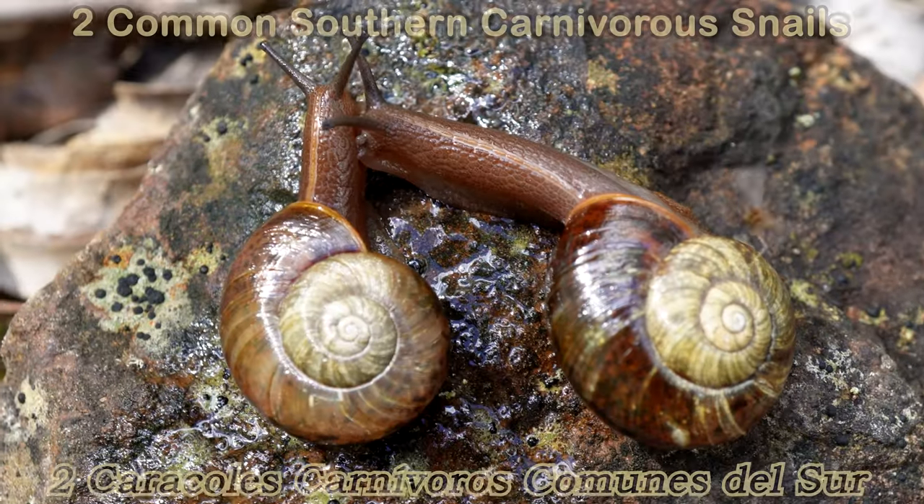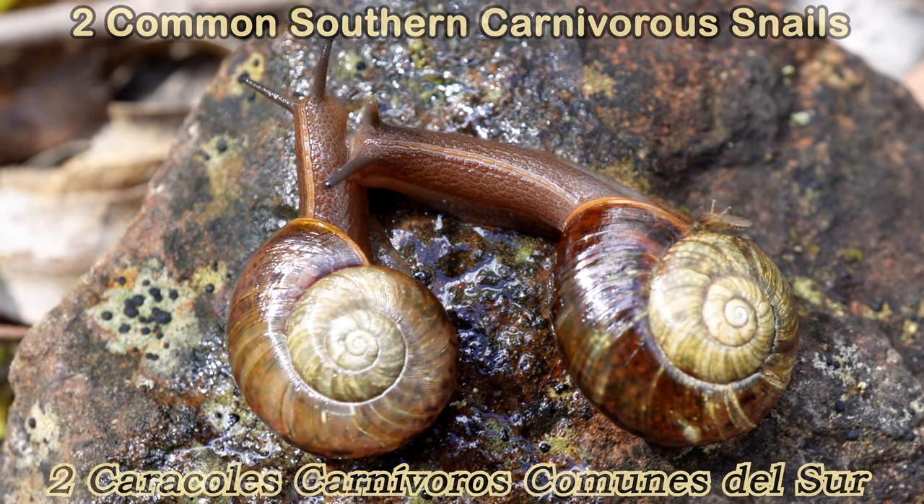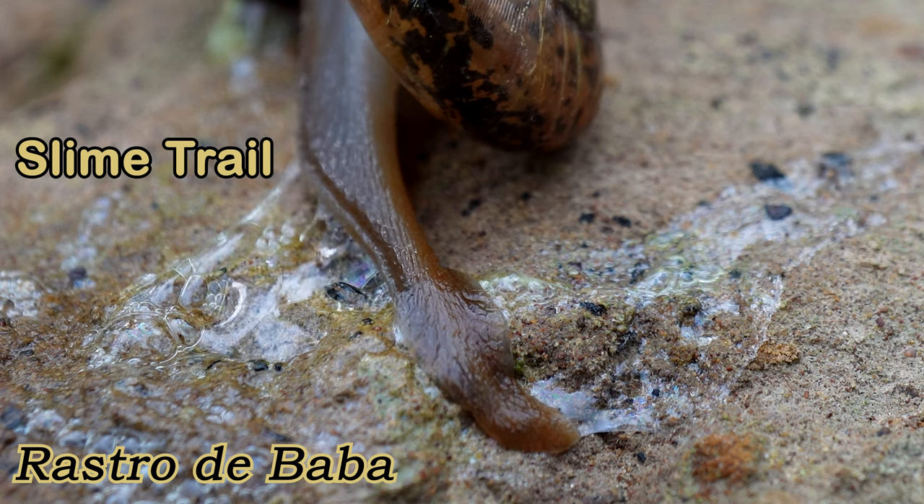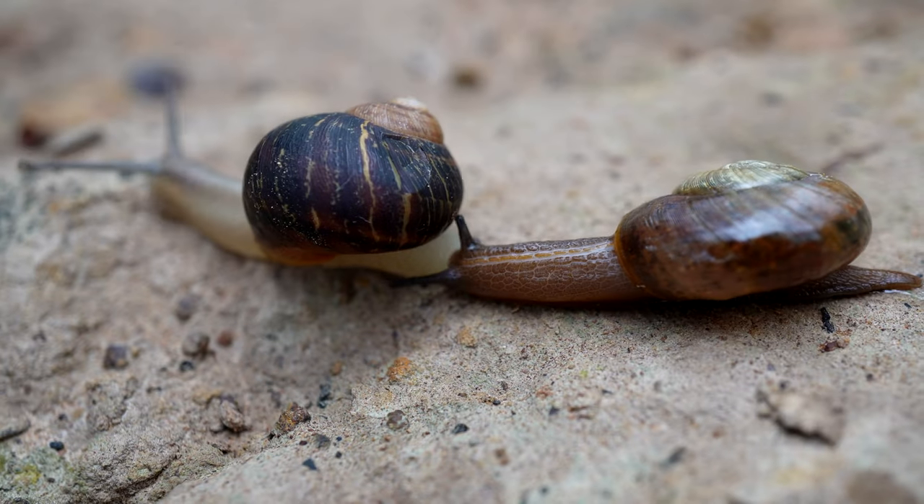They eat snails, worms, and even their own kind. When hunting, they will follow the slime trail of their victim, like seen here.